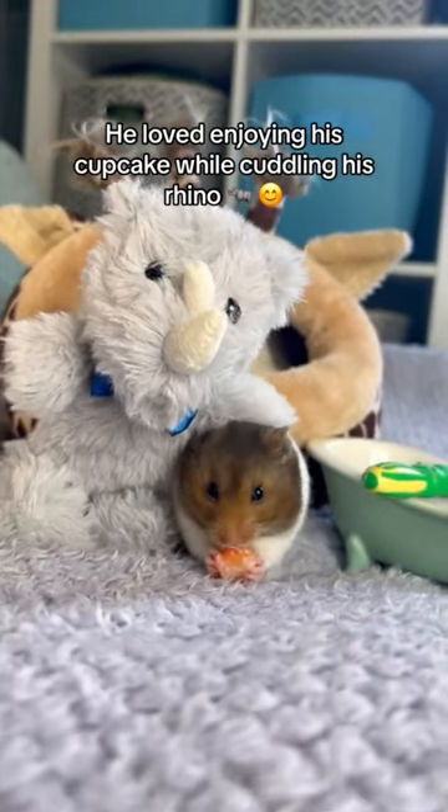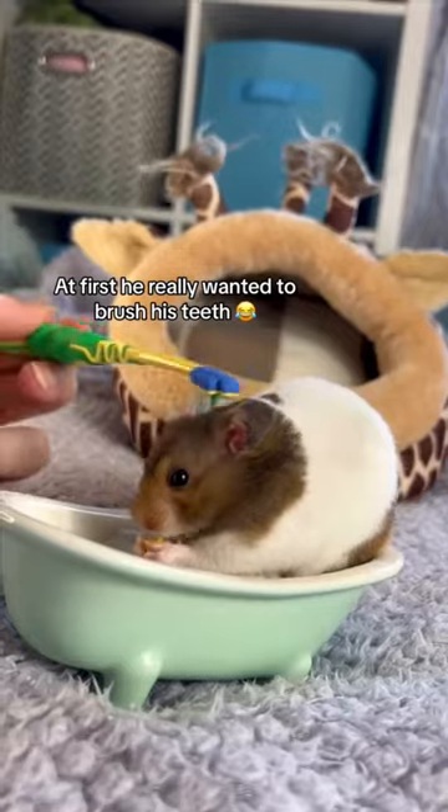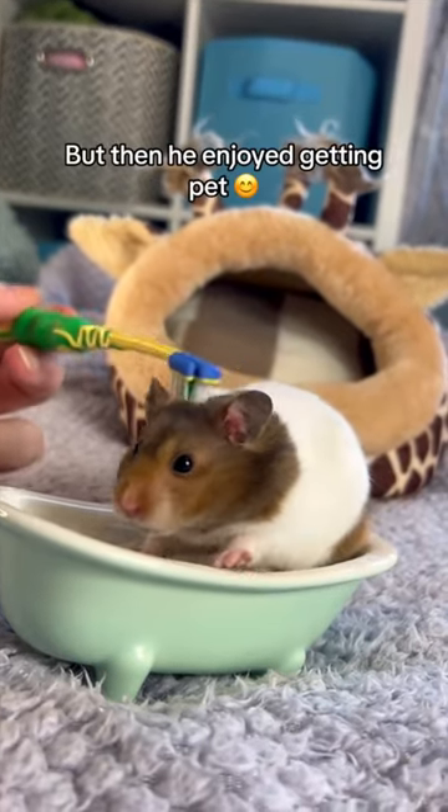He loved enjoying his cupcake while cuddling his rhino. Then it was bath time. At first he really wanted to brush his teeth, but then he enjoyed getting pet.